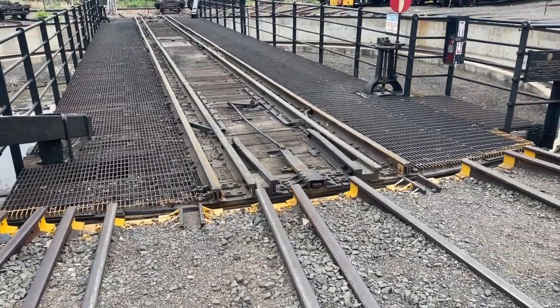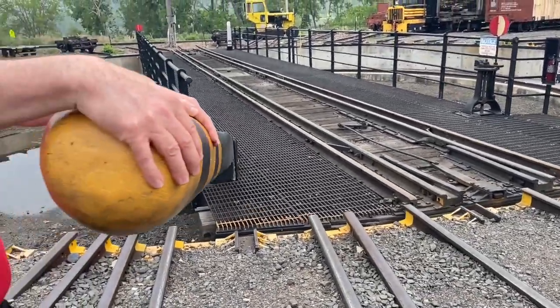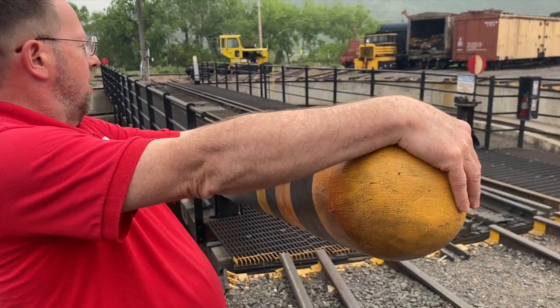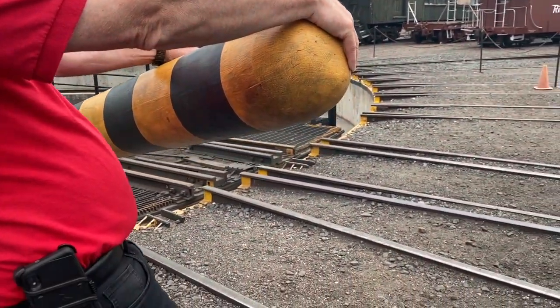The next thing is, let's say I want to stop at that track. I have to then dig in and I know how to do it, which is why I don't go faster.